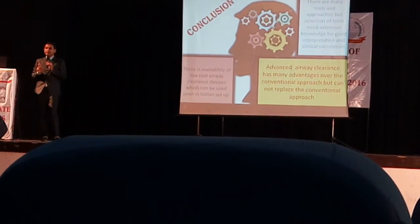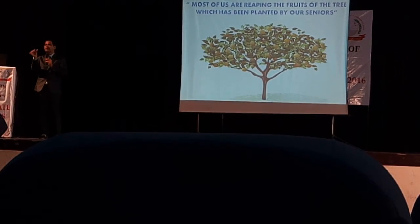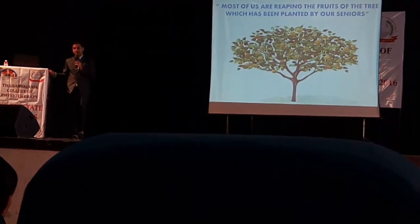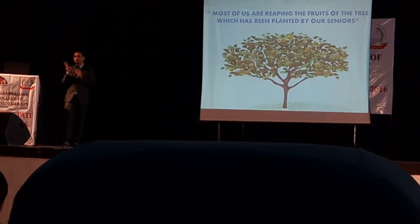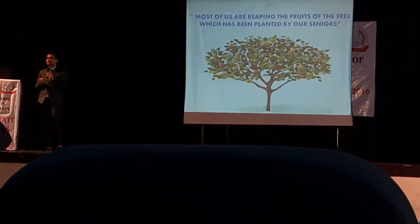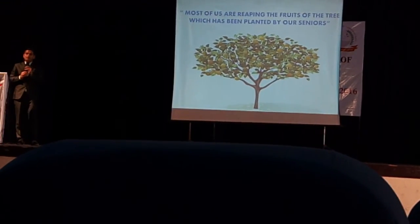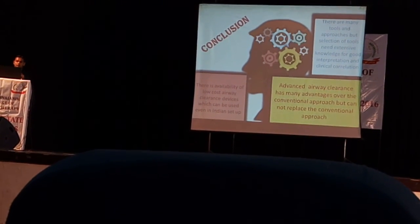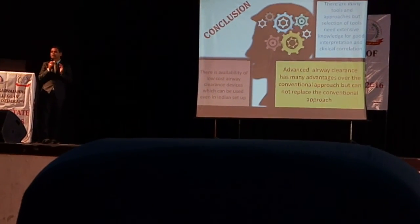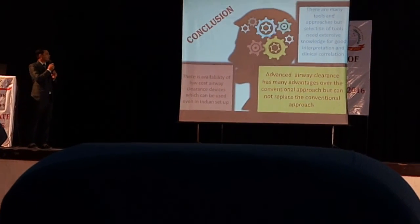The second method is based on target heart rate — for cardiac patients teach them how to take their own pulse, set a target heart rate based on maximum heart rate and resting heart rate, and have the patient check heart rate before, during, and after exercise. The third method is through VO2 max in the lab using a VO2 max analyzer. Where VO2 max analyzers are not available, use the Queen's College Step Test or other formulas to prescribe intensity based on VO2 max. In conclusion, there are many low-cost airway clearance devices available even in the Indian setup. There are many tools and approaches, but selection of the right tools requires extensive knowledge and good clinical interpretation.